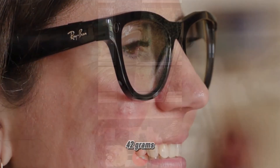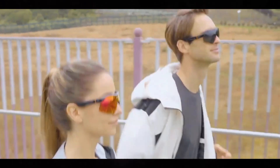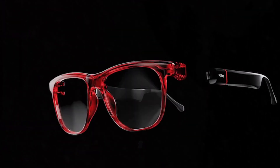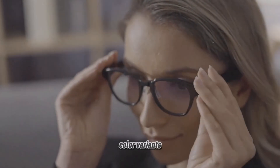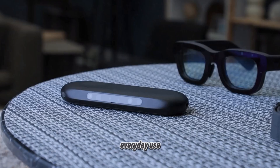Weighing just 42 grams, the Solos Ergo V SmartGlass are designed for comfort and style. They are available in two frame designs, Krypton 1 and Krypton 2, and come in multiple color variants. This lightweight and fashionable design makes them a perfect accessory for everyday use.